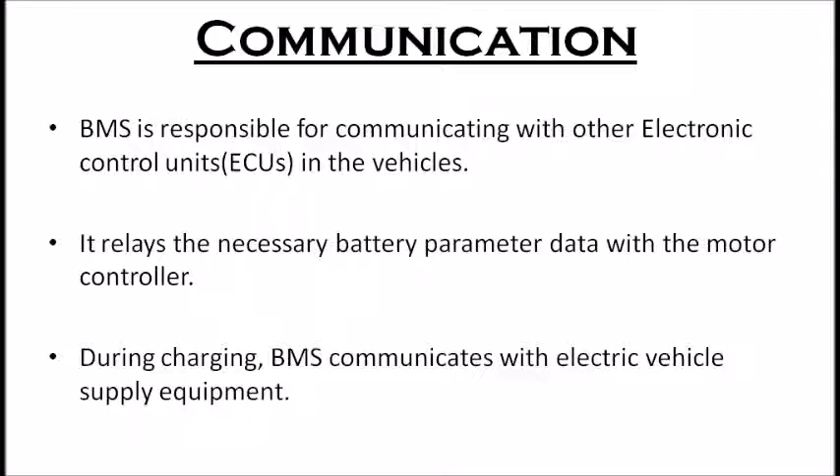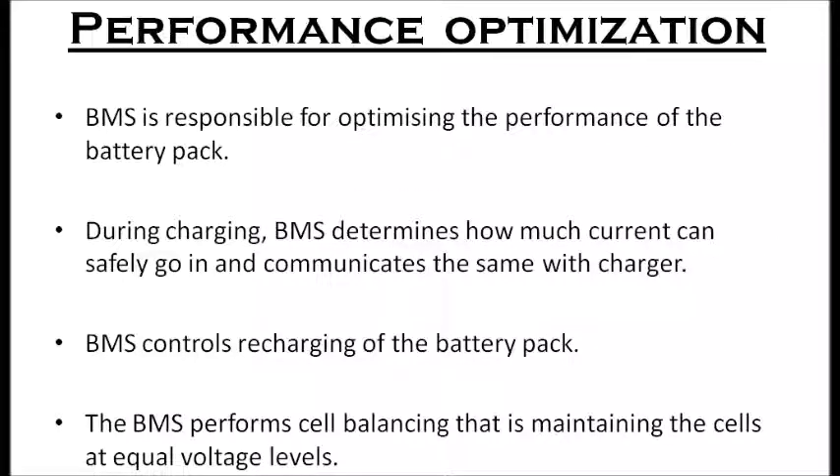Based on the information about input current from the BMS, the charger draws current from the source. Another important function of BMS is performance optimization. The BMS is responsible for optimizing the performance of the battery pack. During charging, it determines the amount of current that can safely go in and communicates this with the charger. The BMS also controls the recharging of the battery pack by energy generated through regenerative braking. Individual cells in the battery pack can develop differences in capacity over time, which amplify with each charge or discharge cycle.